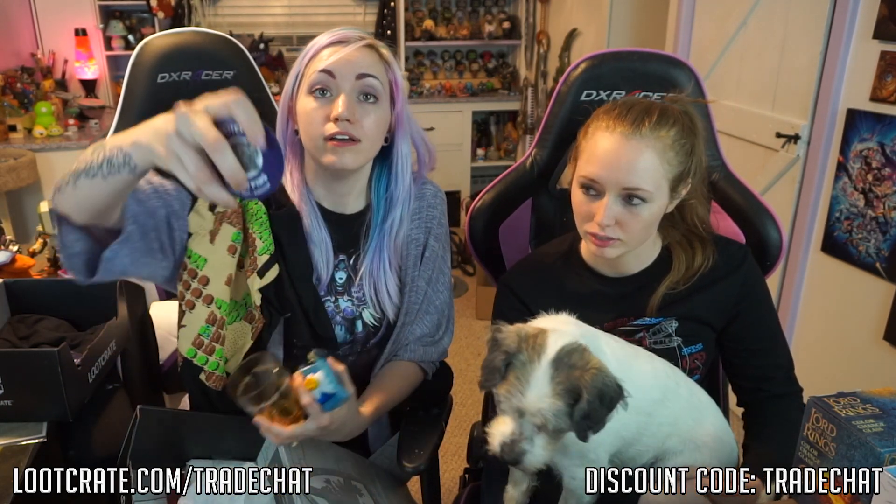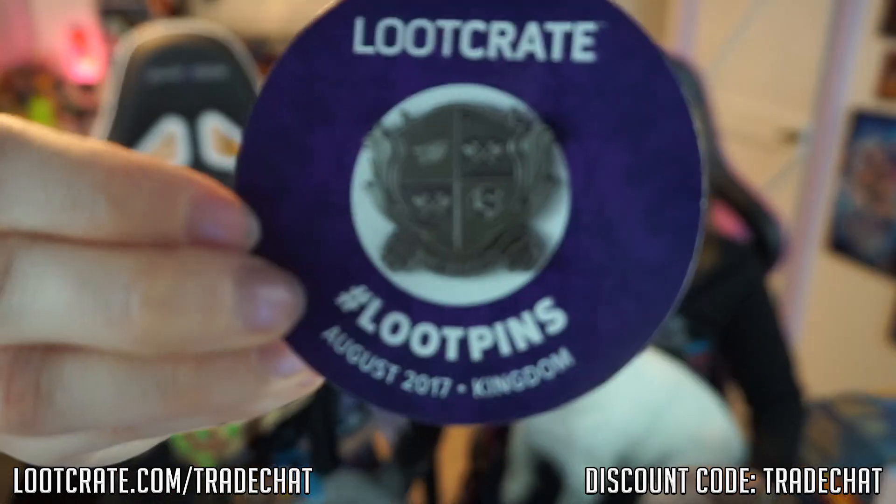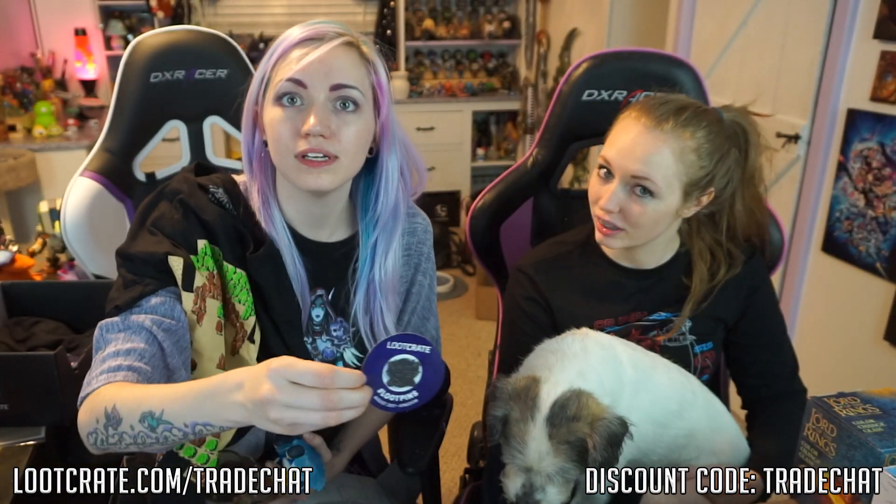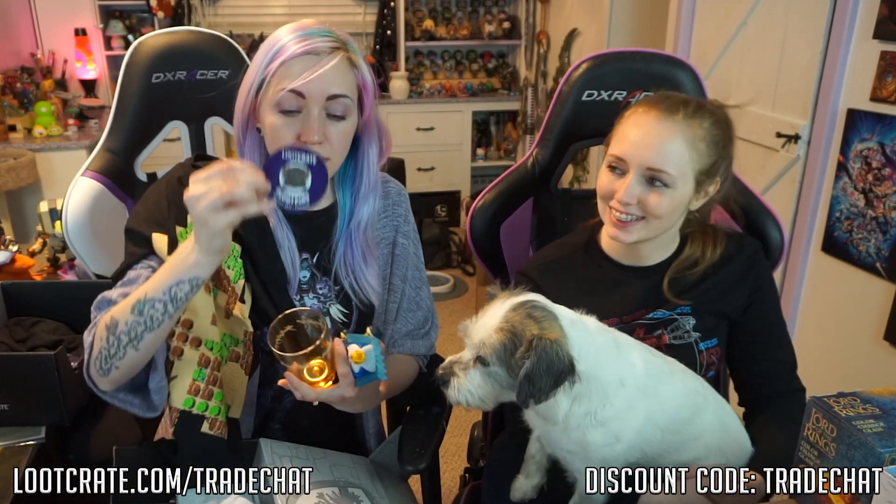We got, first of all, this pin. It's like a shield — it's a shield. I assume this is because of kingdom sigils, house things. So that was the pin, and the pin unlocks a digital comic if you are a looter.